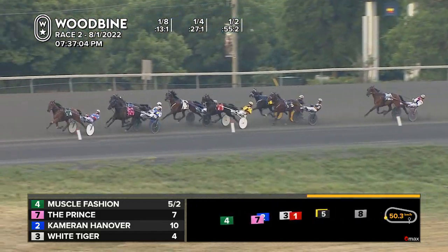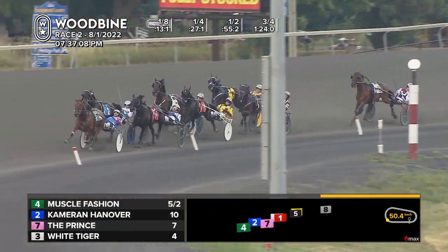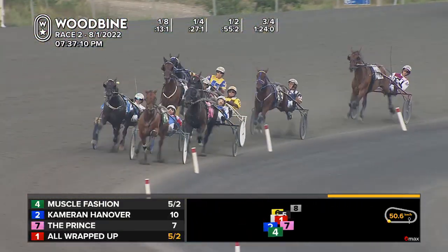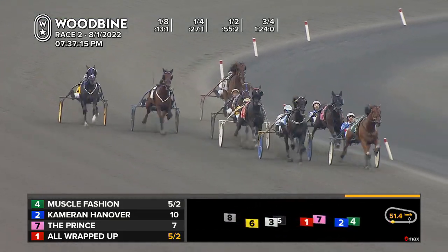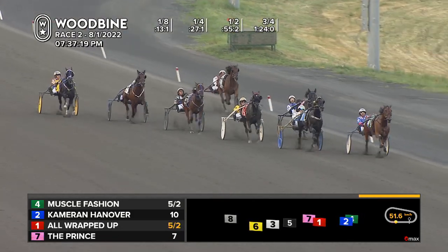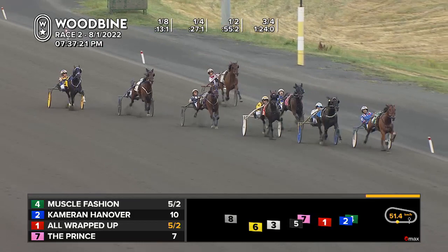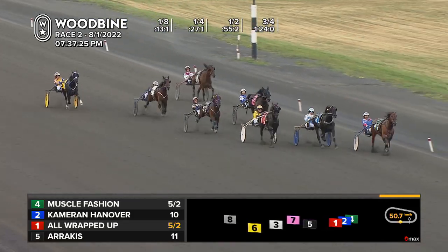With Cameron Hanover inside fifth, that is All Wrapped Up — he's going to have to hope for some room. Third over into the flow as I Got The Looks trying to catch up to his cover. He's going to come wide on the last turn, and behind them is Arrakis and then Getting Serious. It is Muscle Fashion trying to finish it off. Cameron Hanover the long shot is applying the pressure. Henry pulls the plugs, and All Wrapped Up starts to close down the center of the track. Arrakis has got good late trot as well.